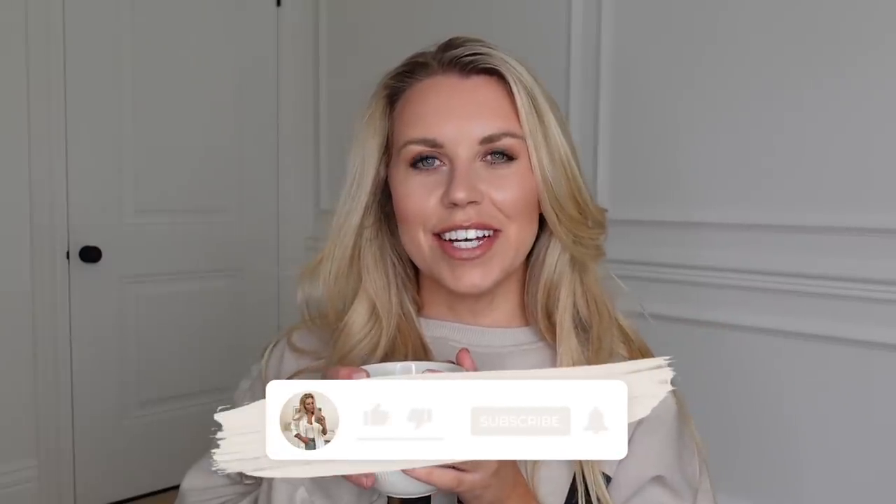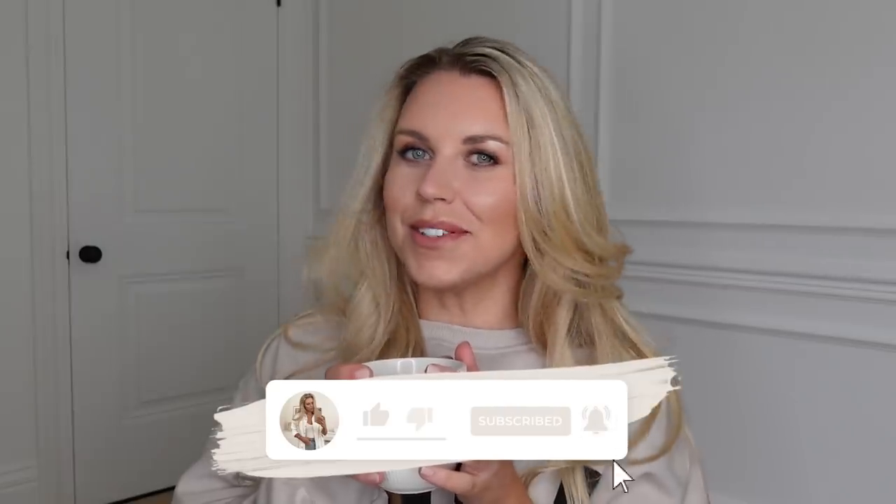Hi guys, welcome back to my channel and welcome back to a brand new Primark haul. Today I've been shopping at the Manchester city centre one, which I always rave about. I can honestly say it is such a good Primark, especially the homeware section, so much so that I've ended up spending the most I have ever spent in Primark in one occasion — about 300 pounds.